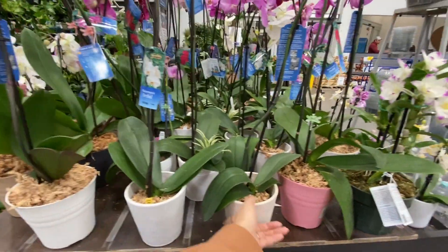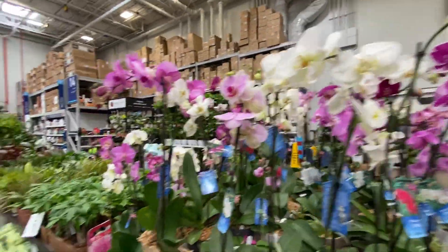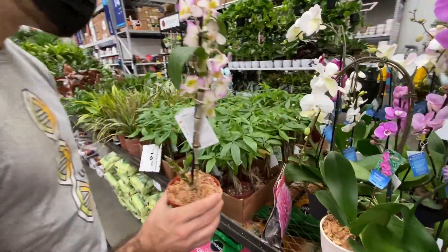Let's look at these. How much are the other Phalaenopsis? No one cares about these Phalaenopsis — they're $20. Okay, onwards.